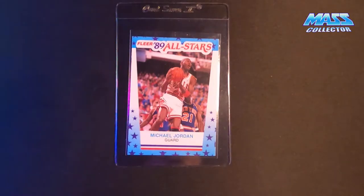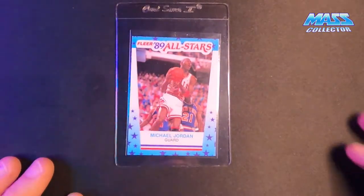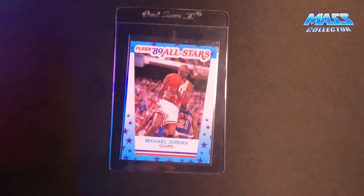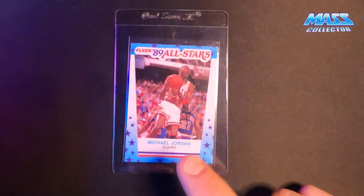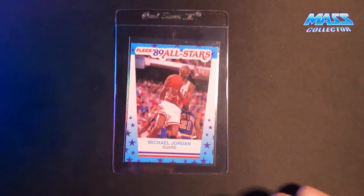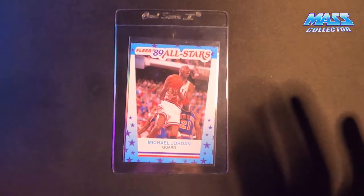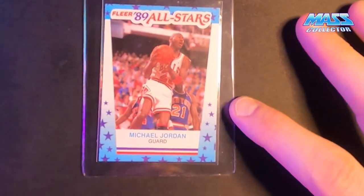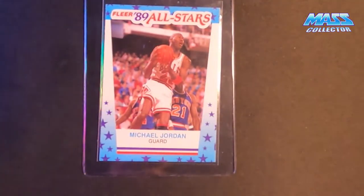These are probably some of my best Jordan cards that I'm going to be sending in, and then I got one Dennis Rodman rookie in here. First off, we got the Fleer '89 sticker — I did buy this off eBay this year and it looks really good. It's perfectly centered top, maybe pushed up a little bit, and off a little bit left to right, but overall the card just looks fantastic.